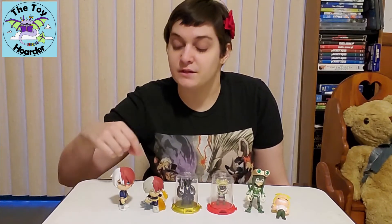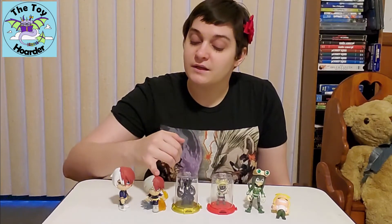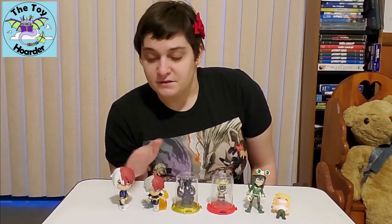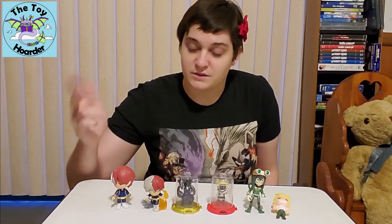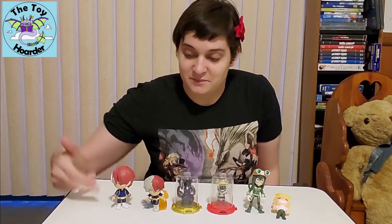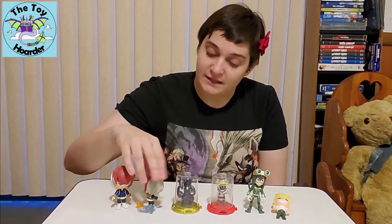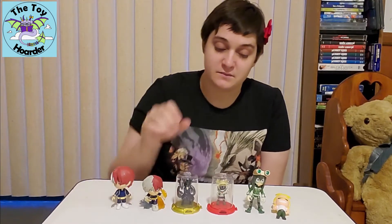I'll link that down in the description below, but I only put him in here as a size comparison. This Todoroki on the inside is the Funko Mini figure — they're similar in size but different figures. The Funko Five Stars each come with two accessories, which I've unfortunately lost for this Todoroki, but the Funko Mini does have all of the flames and ice coming out of him in the back, and I'll show you that up close in just a minute.